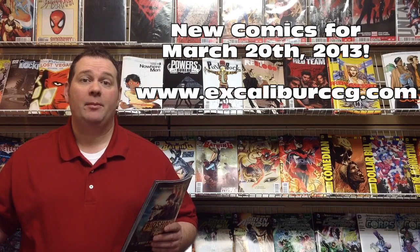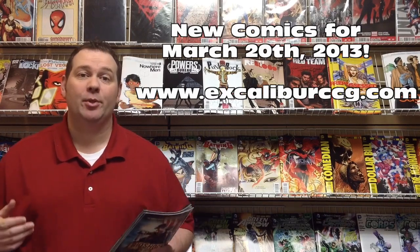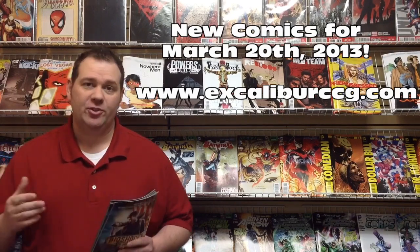Hello everyone, Chris at Excalibur Comics Cards and Games here again. Be sure to visit our site www.excaliburccg.com. Thanks for watching, thanks for sharing.